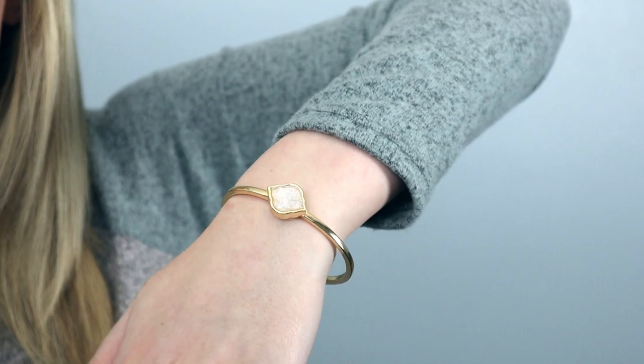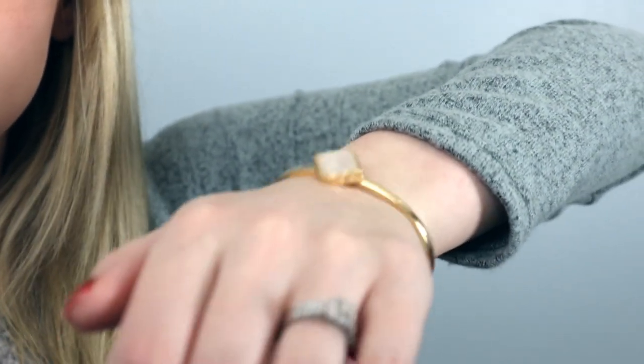Next, I got this beautiful, very simple bracelet that again has this iridescent stone on it, just like those earrings I showed you a few pieces ago. So they will match great. What I love is that you can open it and close it, and it's just a great, very simple piece to have — not too big, not going to just come off. This was $12.